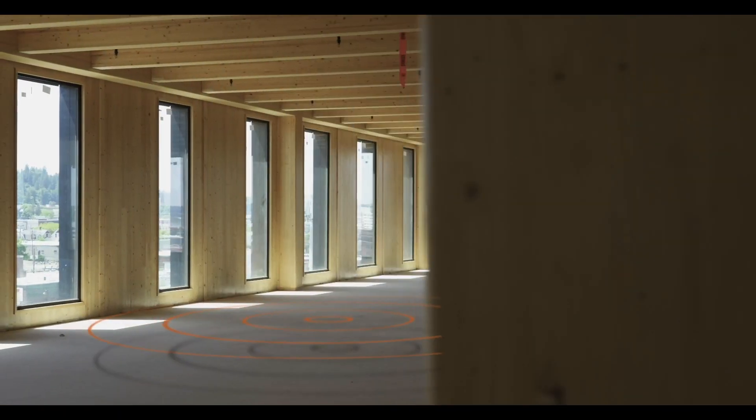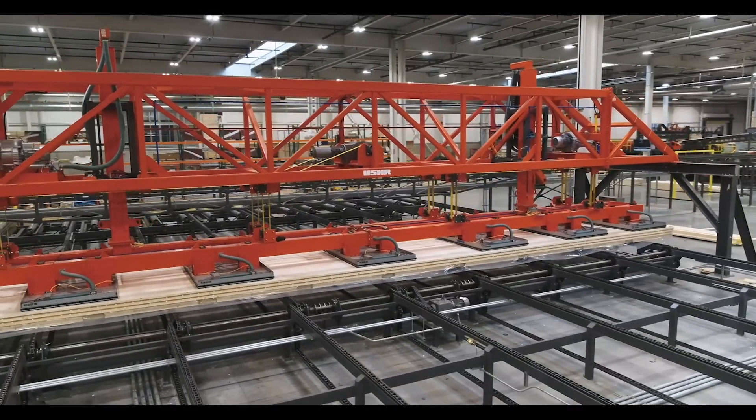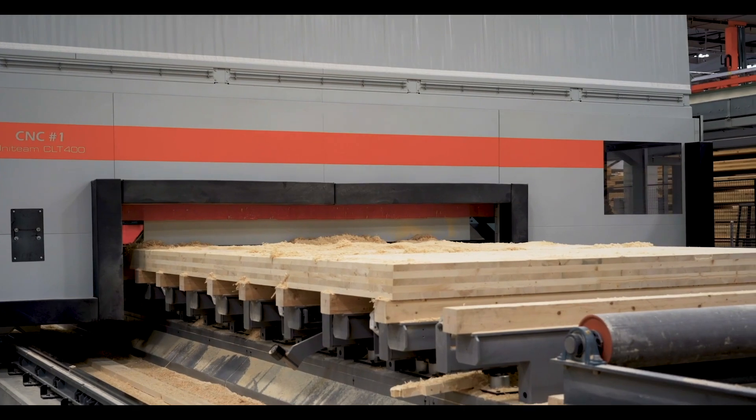The amount of wood in the building virtually offsets the entire embodied carbon of the building. When we talk about carbon, we talk about embodied carbon — the materials in a building — and operational carbon, the heating and cooling and running of the building.